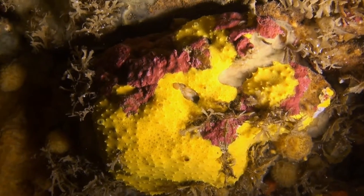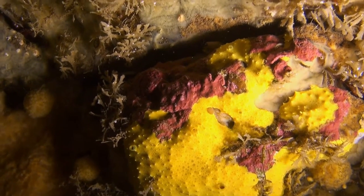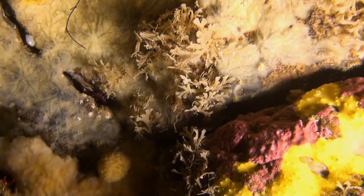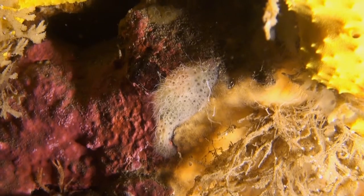The colourful and varied fauna on the rock floor often cover the whole area and fight for a vacant spot. Here we find red algae, yellow sponges, and also brown algae.